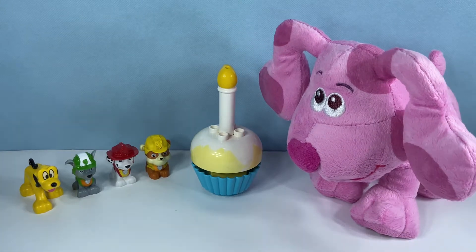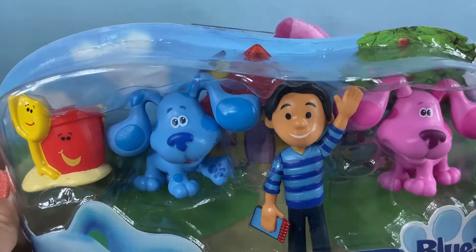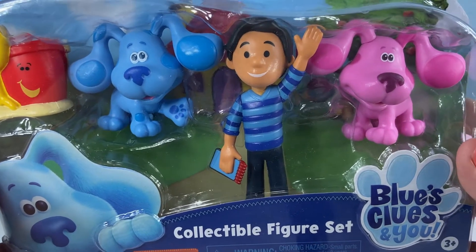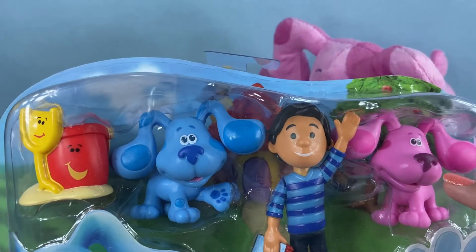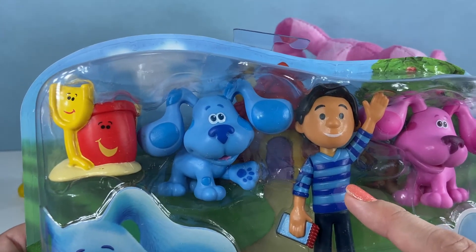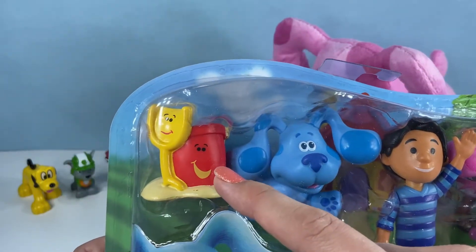Here's the first one! Pluto brought you the Blue's Clues and You Collectible Figure Set. Look how fun this looks! There you are Magenta, there's Josh, there's Blue, and there's Shovel and Pail.